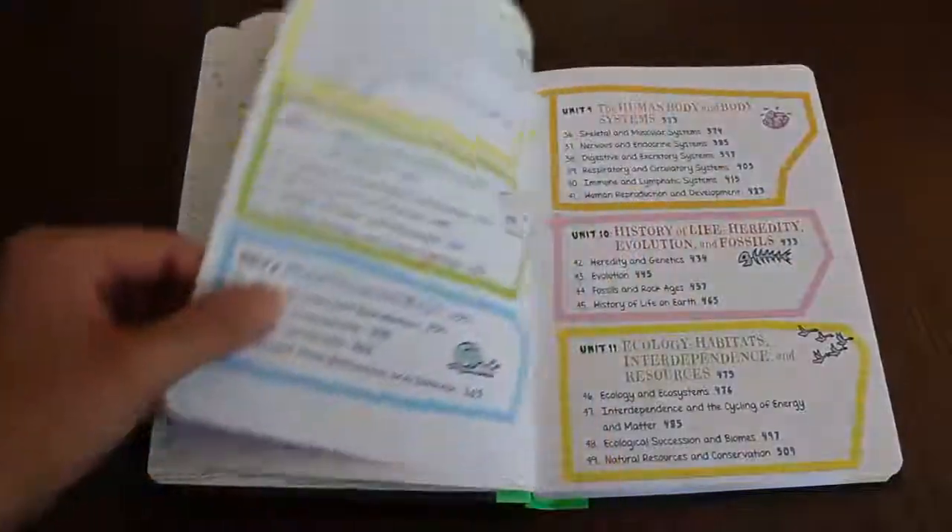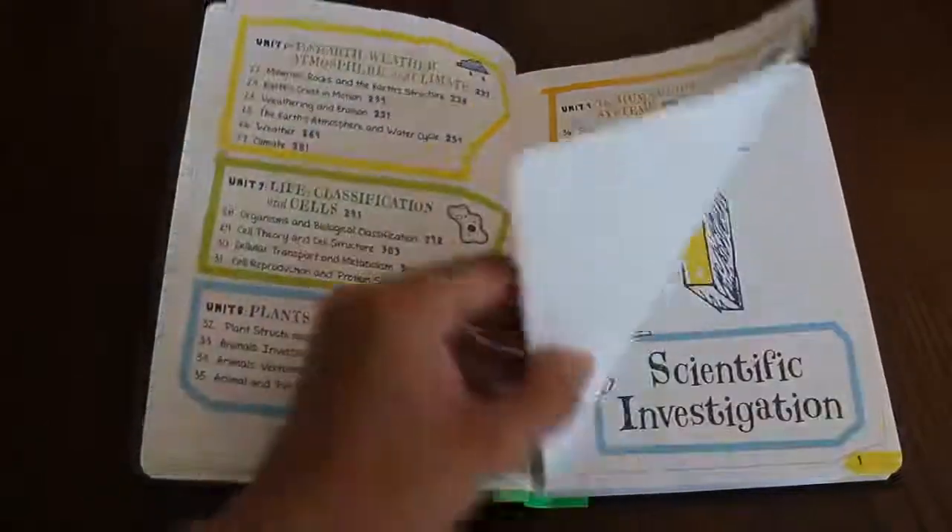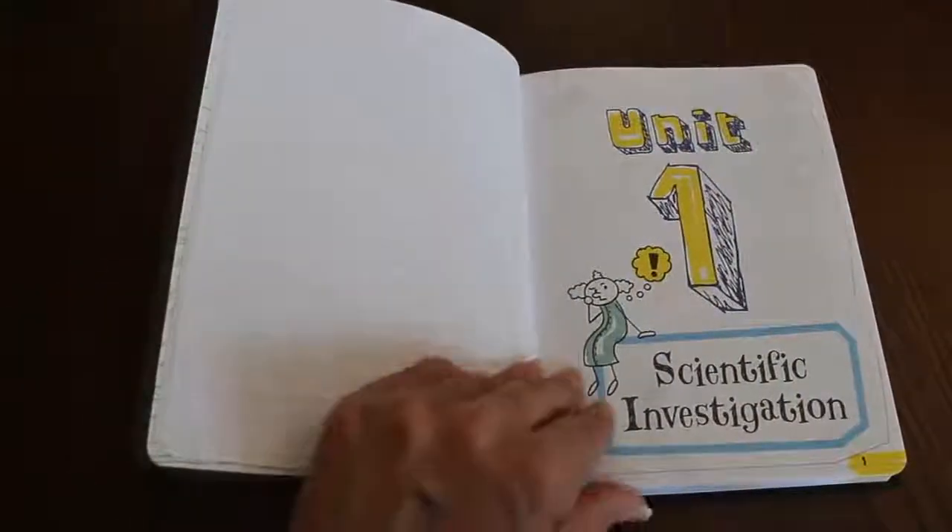They also have English, American history, and math — those are the ones I bought. There's a world history one that I haven't purchased yet.